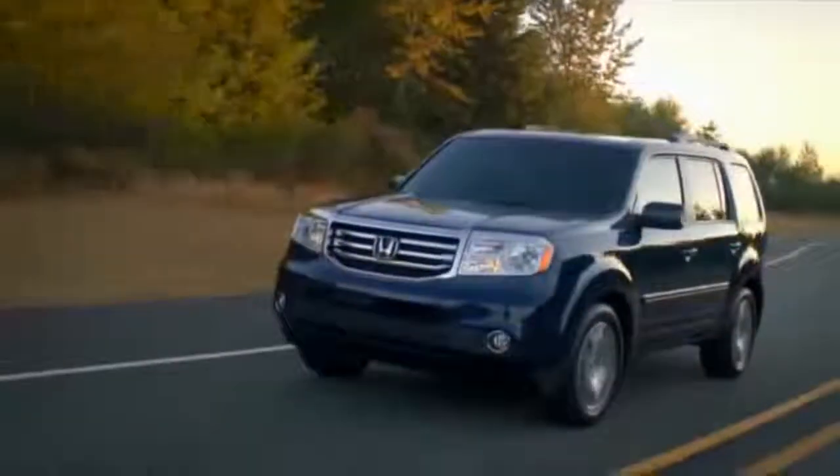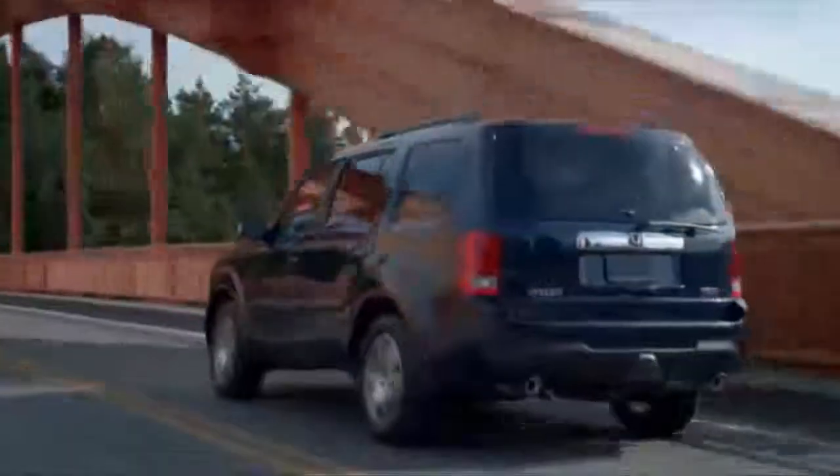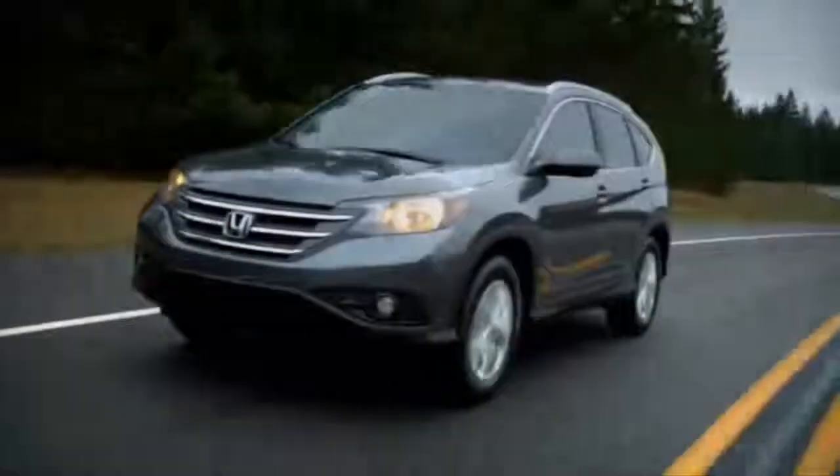The Honda Pilot is our full-size SUV, with three rows of seating, eight-passenger capacity, and it's been in our lineup for about nine years.